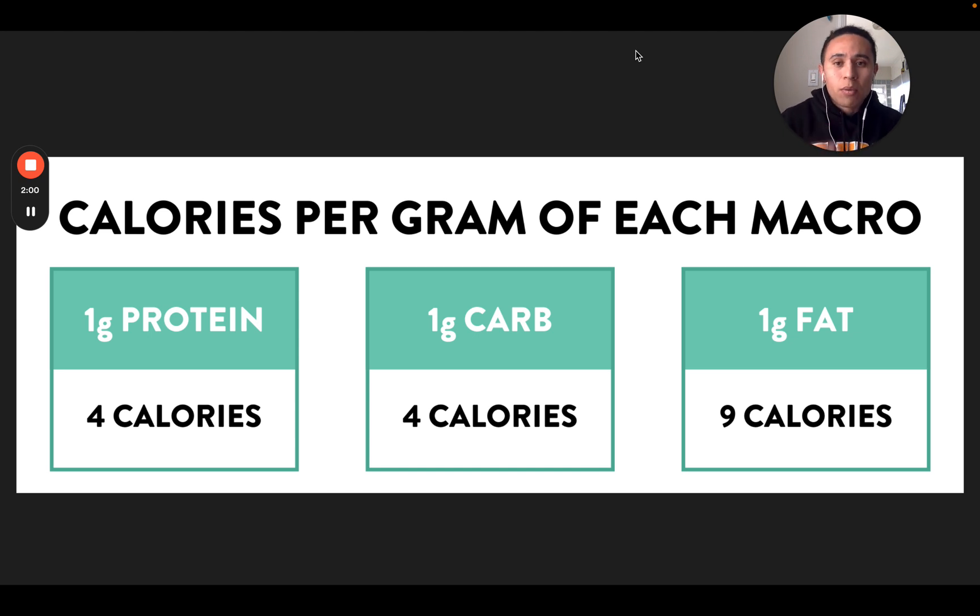Next, we'll talk about calories and how they relate to macros. So the three macronutrients — carbs, protein, and fat. One gram of carbs contains four calories, one gram of protein also contains four calories, and one gram of fat contains nine calories. If you don't know this, maybe pause this video and write these things down, but this is science. This will not change forever — this will always be true.